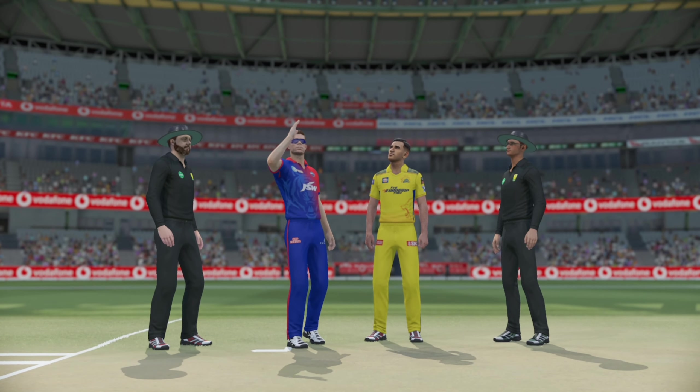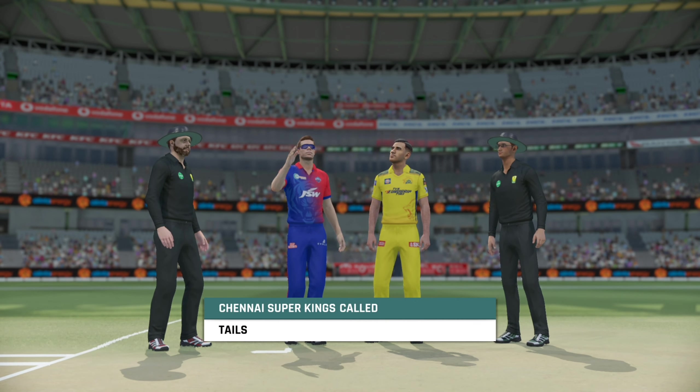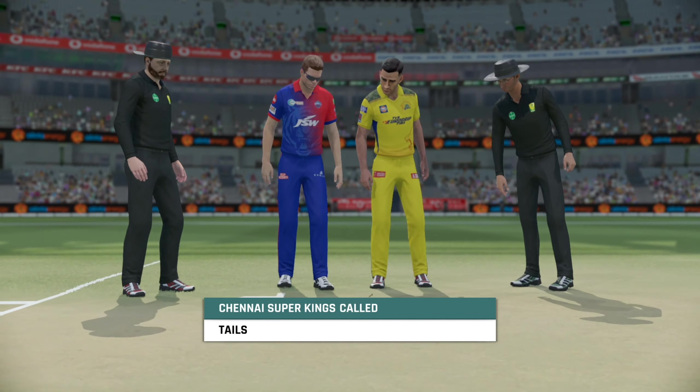Good afternoon everyone and welcome. You join us for this T20 match between the Delhi Demons and the Chennai Carvers. I'm Mike Atherton and alongside me today...